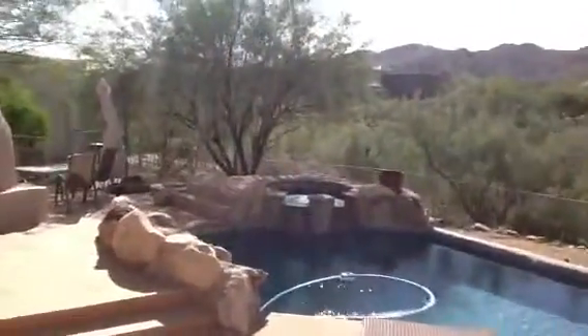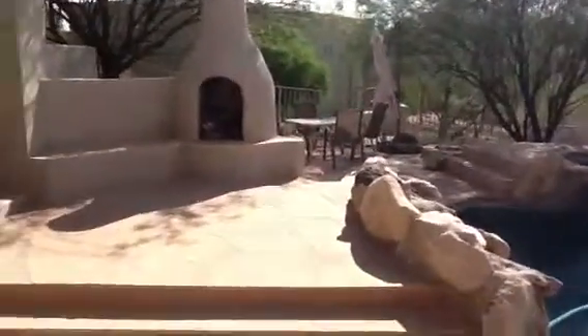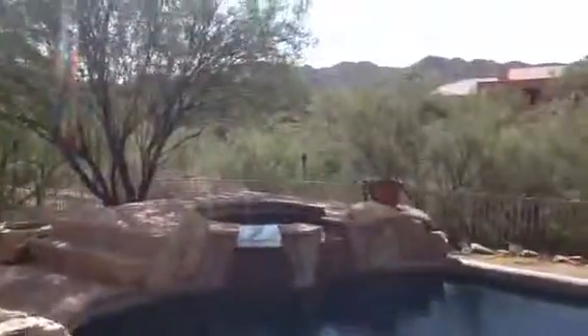There's that kitchen. Let's go outside. Fireplace, seating area, hot tub, pool, big wash, nice views, barbecue.